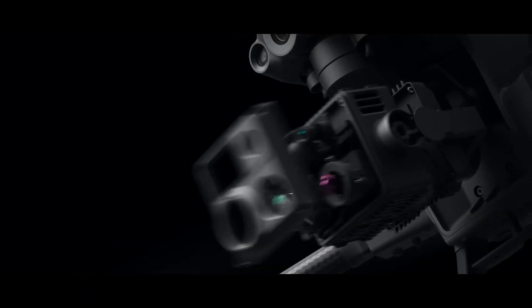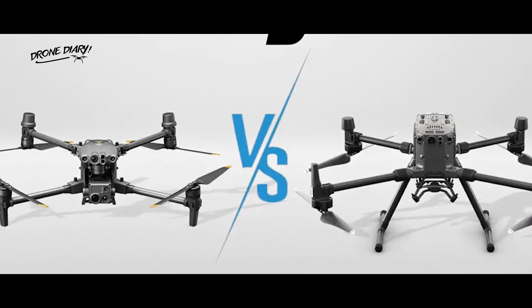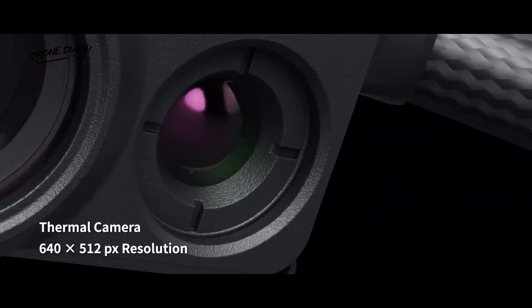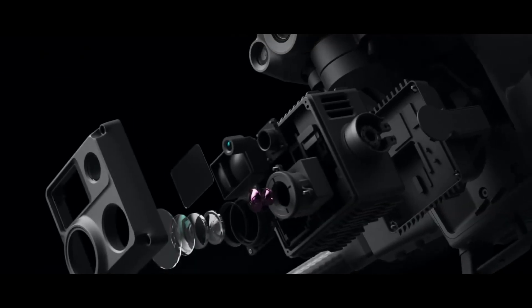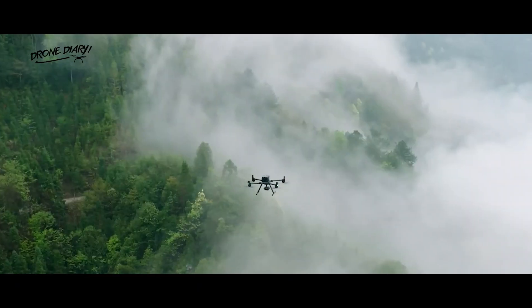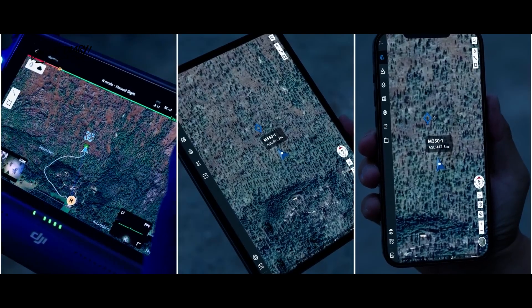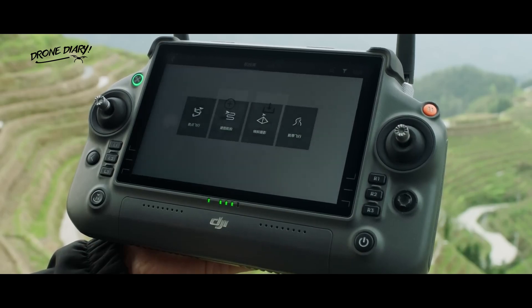A camera is the most crucial part of any drone, and the M30T and Matrice 350RTK are no exception. The M30T has a 30x optical zoom camera that can capture stunning 4K-quality videos and 12MP pictures, and it also has a gimbal stabilizer that ensures smooth and steady footage. The Matrice 350RTK, on the other hand, comes with a 20MP camera and a full 360-degree gimbal that provides users complete control over the camera's orientation. The camera quality of the Matrice 350RTK is impressive and can capture stunning aerial footage.